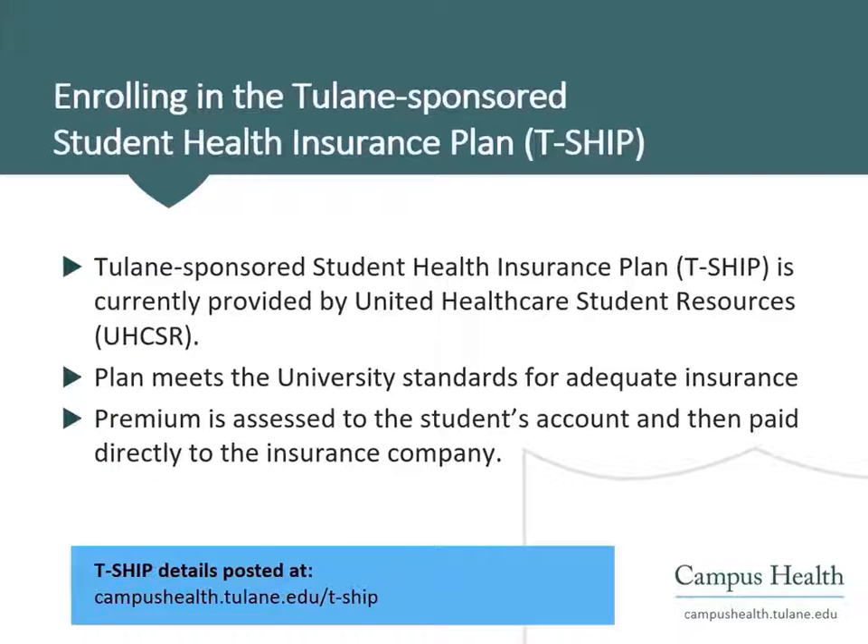The Tulane-sponsored Student Health Insurance Plan is provided by UnitedHealthcare Student Resources. This plan meets all of the university's standards. When a student enrolls in TSHIP, the premium will be charged to the student's account, and then the university directly pays the premium to UnitedHealthcare.